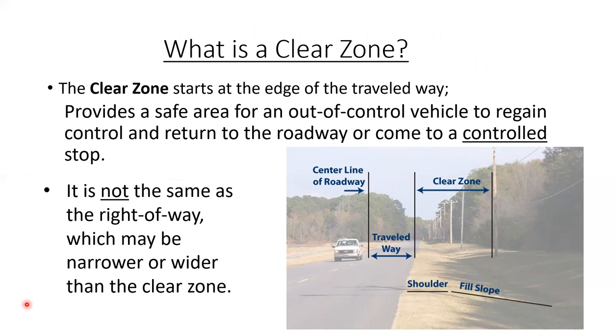In the diagram, the clear zone starts at the edge of the travel way — the white line or the curb and gutter. It's there for a vehicle to come to a safe stop when someone leaves the roadway, maybe due to a mistake, texting, distraction by someone in the vehicle. This gives them a safe area to stop. The clear zone can be more or less than the right-of-way width, but whatever you own within that clear zone, we want to keep it free of fixed objects with flat slopes.